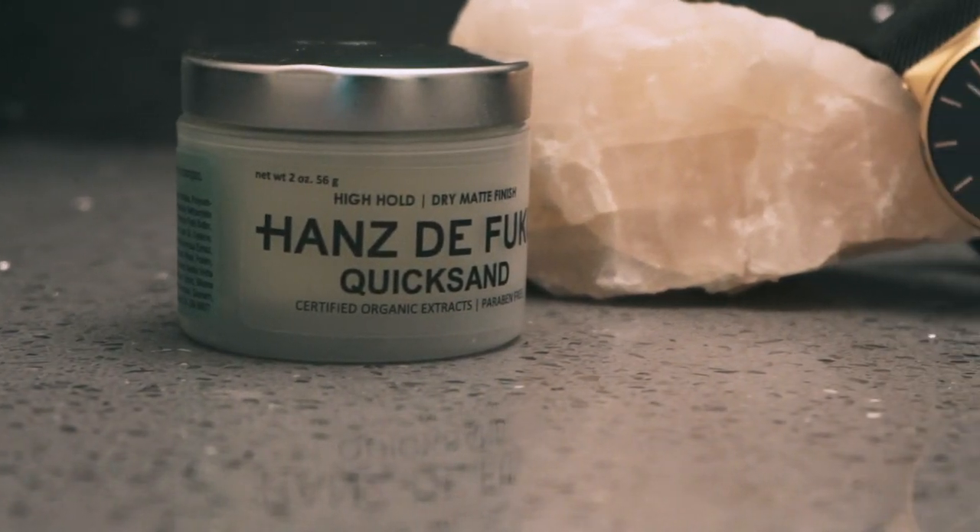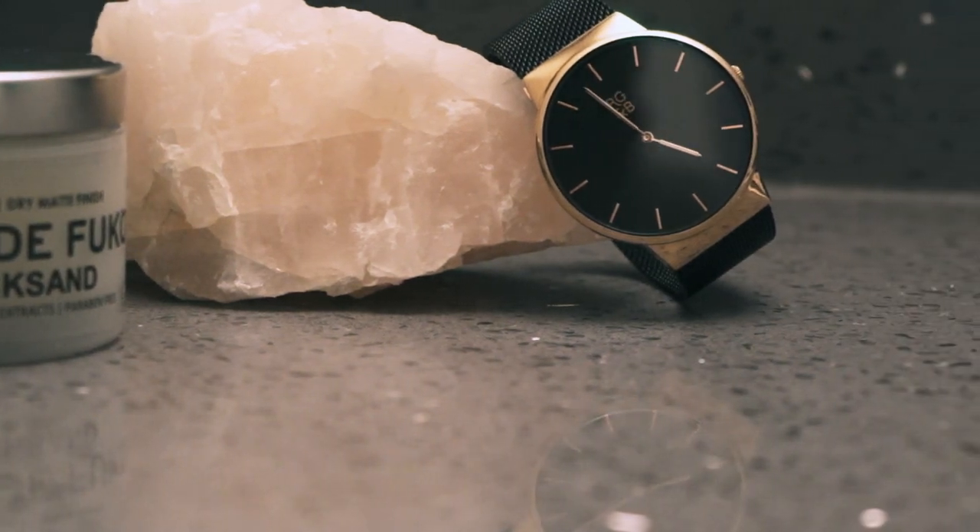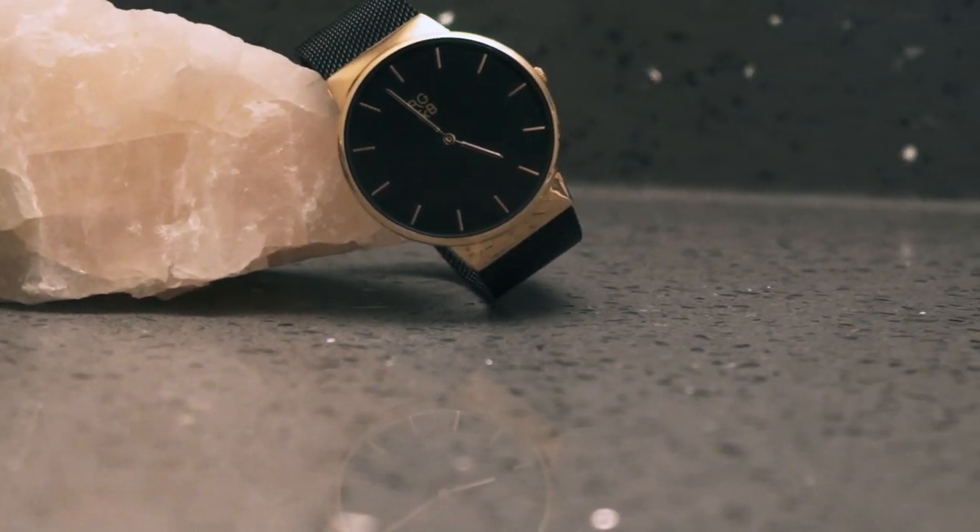The next product I'm going to be using is Hans DeFuca Quicksand. Since this is going to be a pre-styler, I am not going to be using a lot of this product whatsoever — literally just a tiny, tiny pinch of it just to give my hair some texture and a little bit of added volume. You can see I barely got anything on there, just a little bit, because with the sea salt spray and the Quicksand working together, you really don't need much of this stuff.